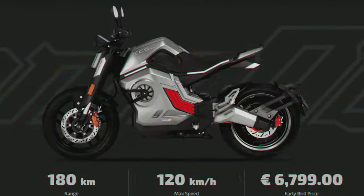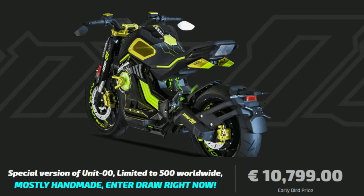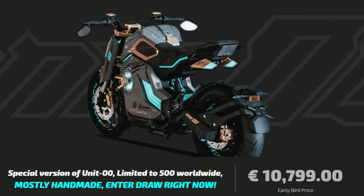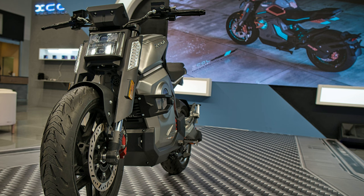The price for a regular bike is below $7,000 for early birds, and a bit above $10,000 for special custom-made limited edition bikes. The Chinese manufacturer has not yet announced when and where early bird discounts will be available. If you enjoyed this video, give a like and subscribe.